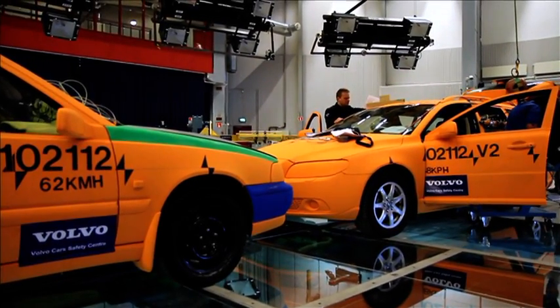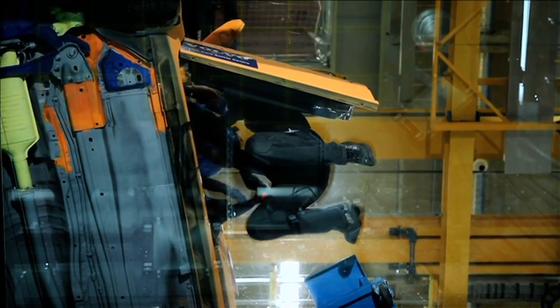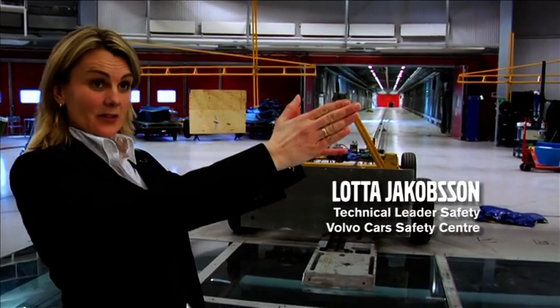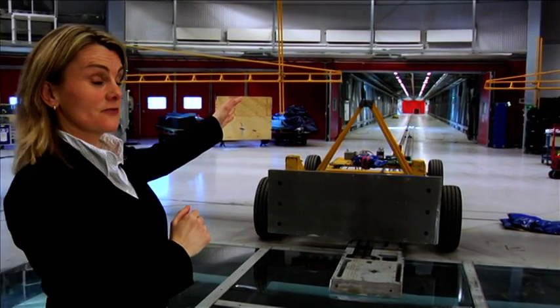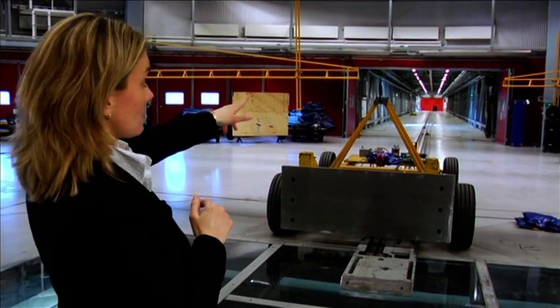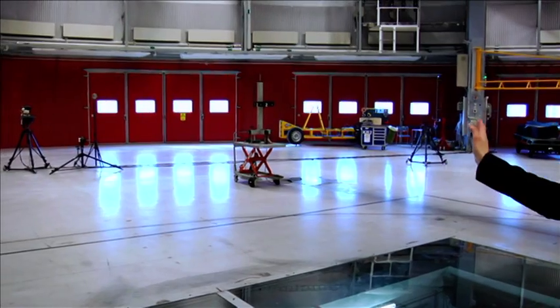Volvo Cars' safety center here in Gothenburg is unique in many ways. This is the place where car-to-car impacts take place. We have one moving car traveling on that track and another car which can travel from this tunnel, and this tunnel can be moved all the way back here.